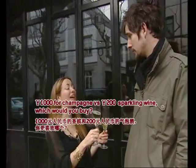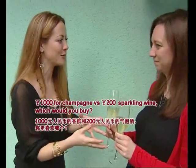What if I told you that the champagne is actually a thousand yuan and this one is only 200 RMB?